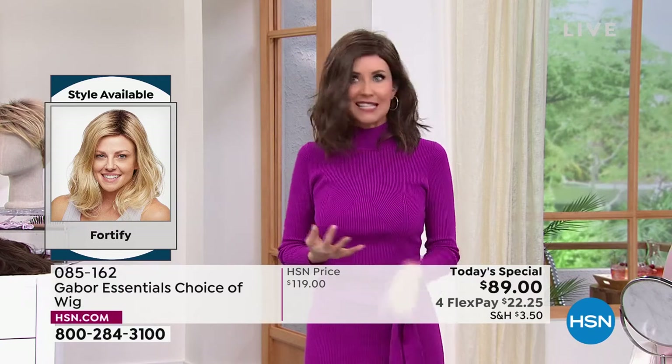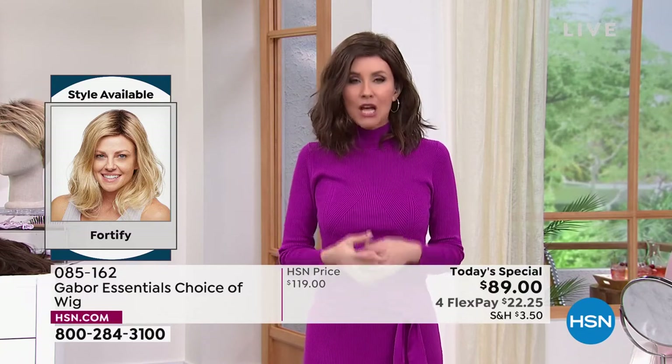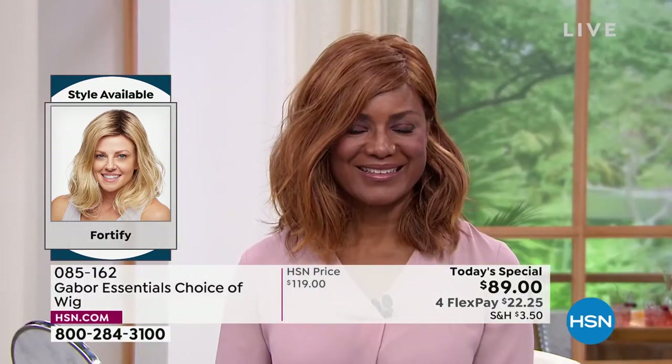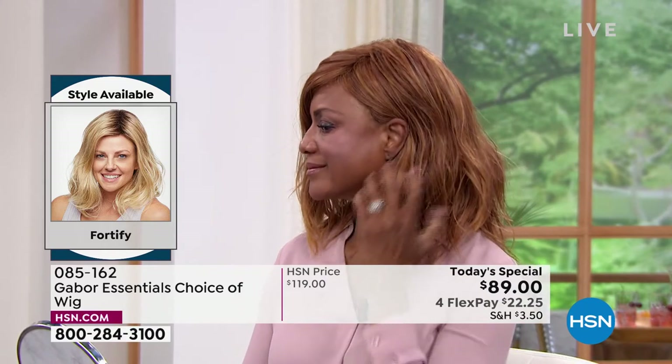It doesn't get frizzy, it's not going to get flat, you never have to worry about getting volume in the crown. Look at how it's flowy and floaty — it looks like your hair, your best version of your hair. Today, try your dream hair.